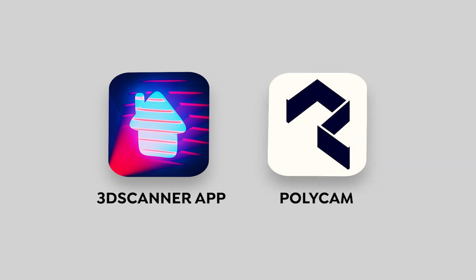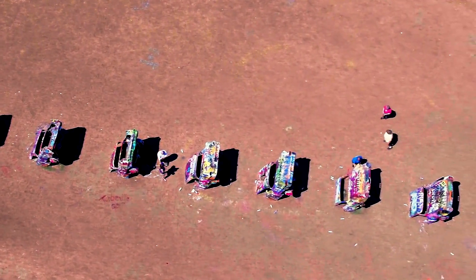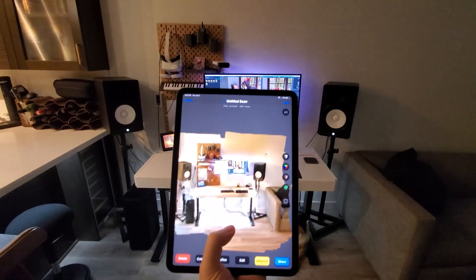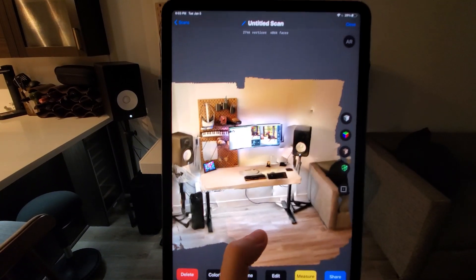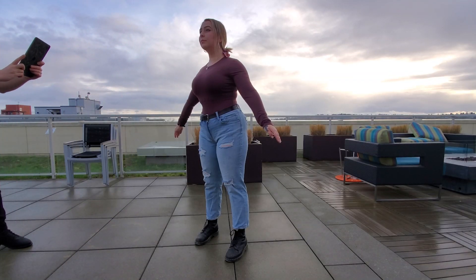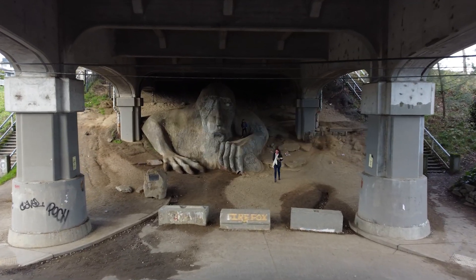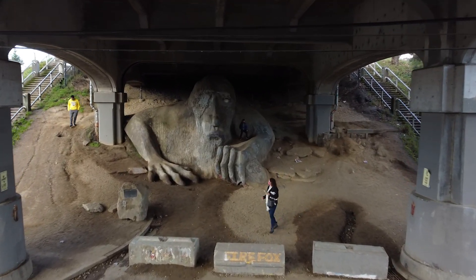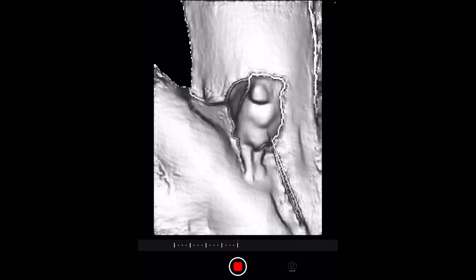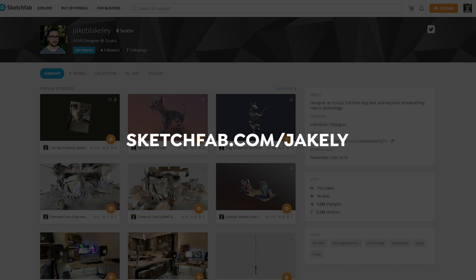We have four scenes to look at today. The first is Cadillac Ranch, which is an outdoor art installation. Next up we have my condo, which is more of an intricate space with a bunch of nooks and crannies. Then we're going to be scanning my girlfriend to see how well this works with people. Next up we have the Fremont Troll in Seattle to compare LiDAR versus photogrammetry. And if you stay to the very end, we have a secret scan. I've uploaded all these scans in their raw format to Sketchfab, so if you want to follow along and look at the 3D models in real time, I have the links below in the comments.